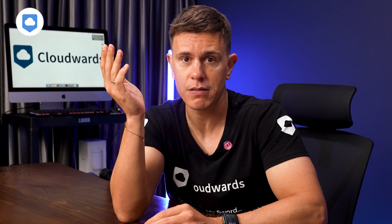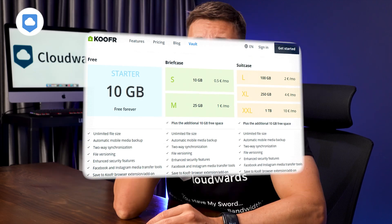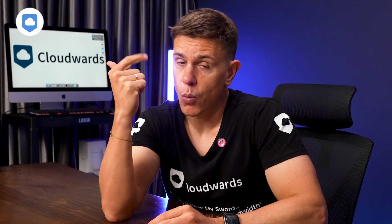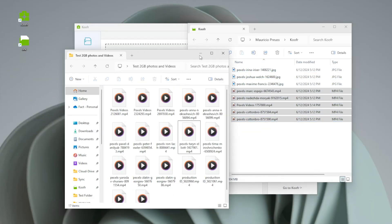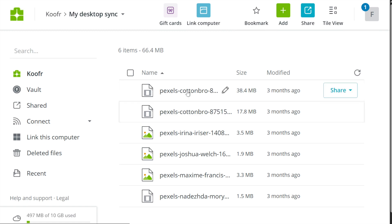One thing I really like about Kufer is how flexible it is with file sizes. You know how frustrating it is to hit an arbitrary file size limit uploading a big video or high-res photos? Kufer doesn't do that — they offer unlimited file sizes, way more flexible than services like OneDrive or Dropbox. Their desktop app is also convenient, with changes syncing between your computer and the cloud right away. However, Kufer lacks block-level sync, meaning when you make changes to a file, Kufer re-uploads the entire file, not just the changes — which can slow down sync times for large files compared to services like Dropbox.